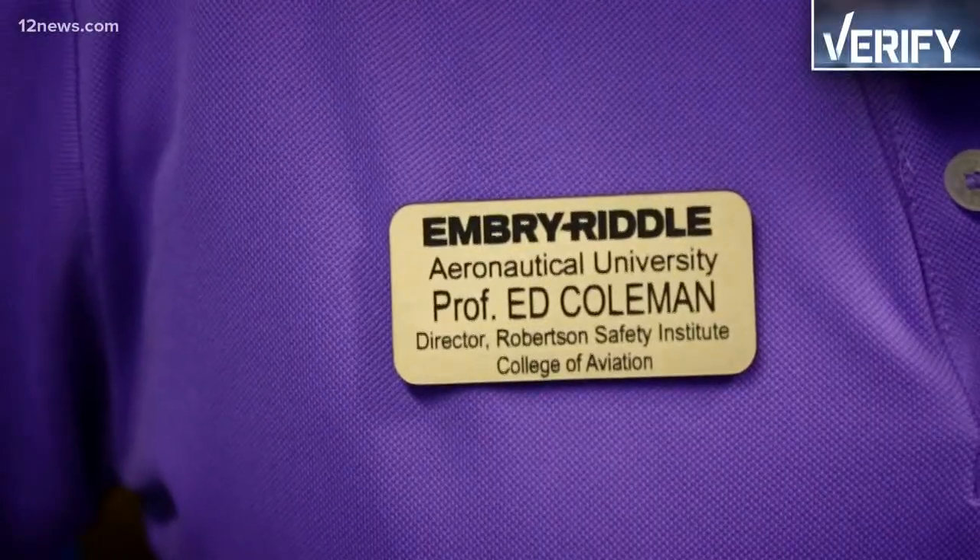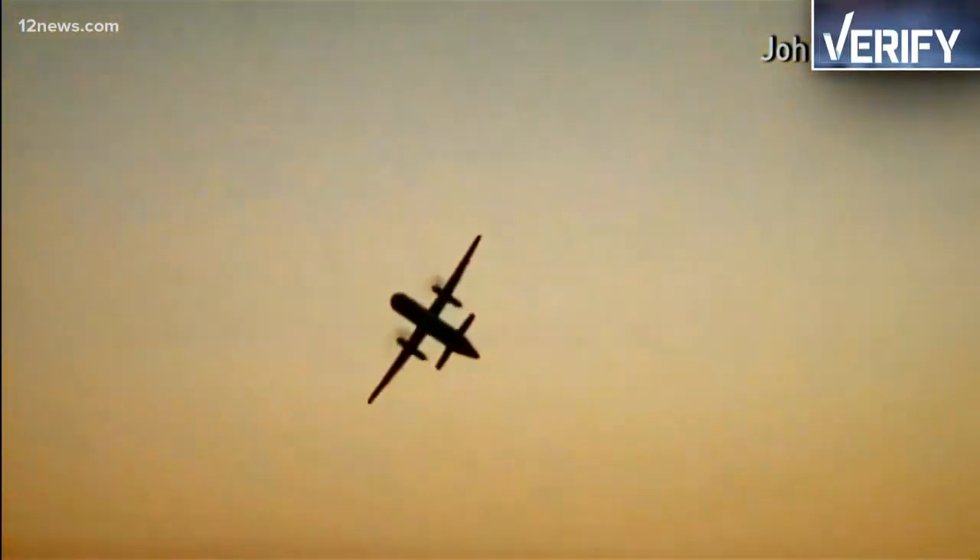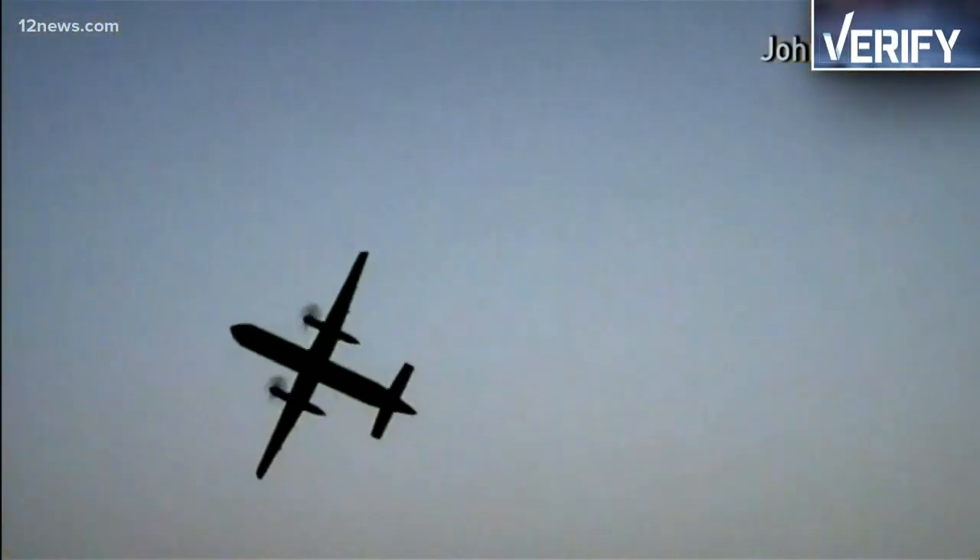Actually, you can. It's going to take you a little bit of time, but if you put the time into it, you can learn how to fly very easily on a flight simulator. Will you be good at it in an actual airplane? Probably not. Professor Ed Coleman at Embry-Riddle Aeronautical University in Prescott says flight simulators are so advanced you can learn way more than the basics.